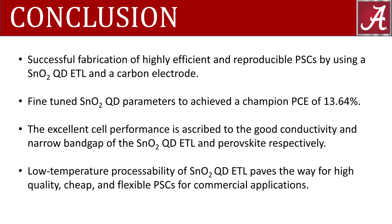In conclusion, we have successfully fabricated highly efficient and reproducible perovskite solar cells by using a tin oxide quantum dot electron transport layer and replacing the expensive hole transport layer and precious metal electrode with a carbon electrode. After we fine-tuned the tin oxide quantum dot parameters, we achieved a champion power conversion efficiency of 13.64 percent.